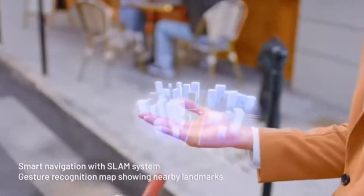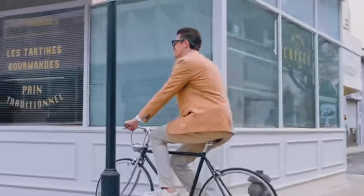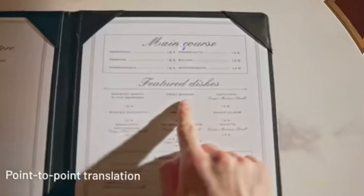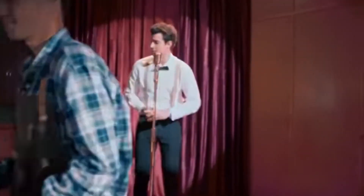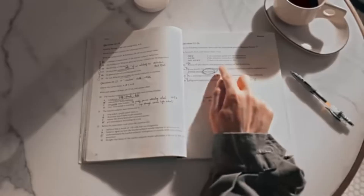With their modern style and featherlight construction, the Rayneo X2 are the perfect sunglasses. With 6GB of RAM and 128GB of storage, they come with a charging cord and a case. You may control them with your voice or your touch, and they work with Wi-Fi and Bluetooth. You can get the Rayneo X2 on Indiegogo right now for $699.